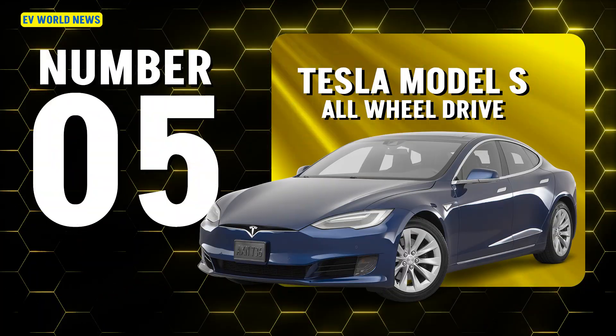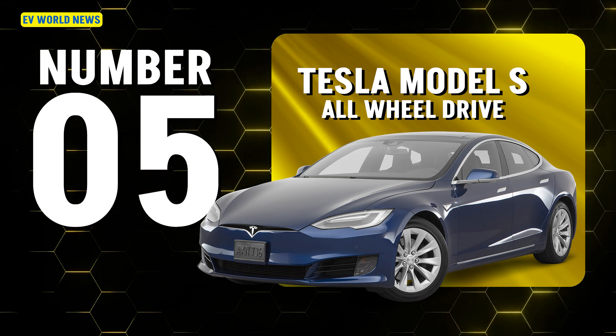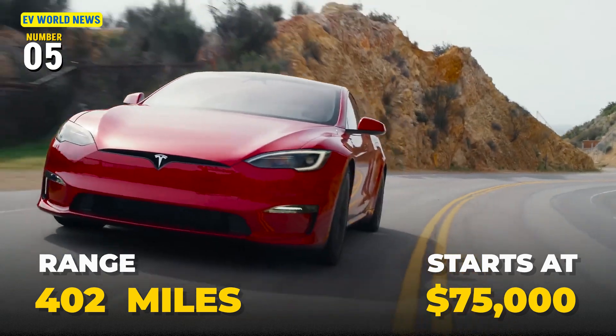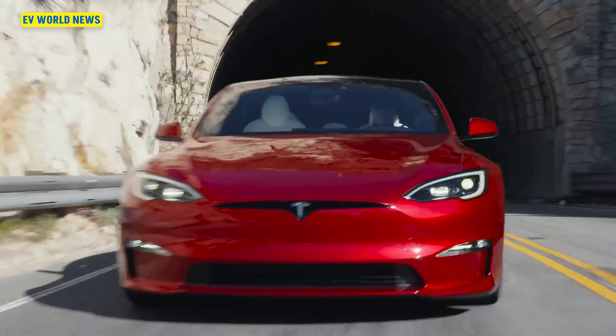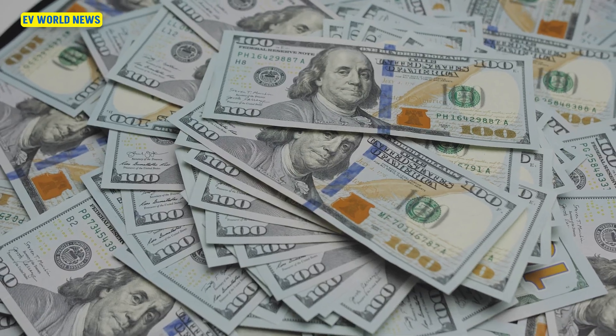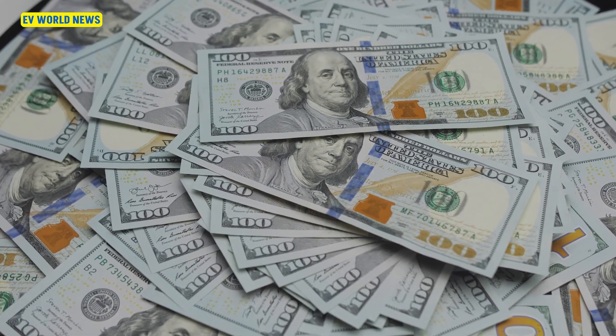There's also a Model Y rear-wheel drive long range, but they only sell it in Europe — it didn't make the list probably because it's not sold in the US. Then the next one was the Model S all-wheel drive at 402 miles — the first one that breaks 400 — starting at $75,000, and that's also the cheapest 400-mile range vehicle. So at 400-mile range, you're starting at $75,000.